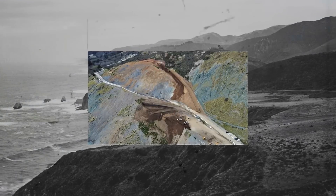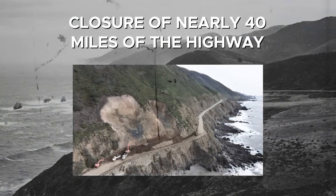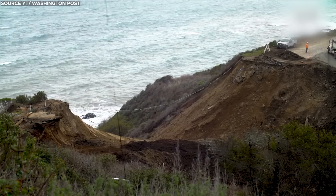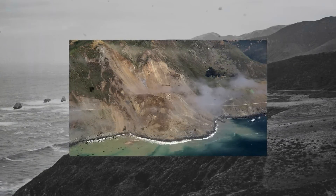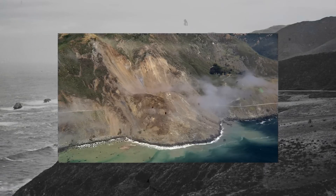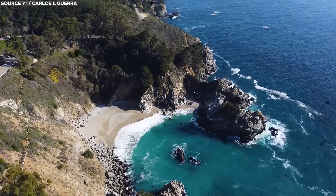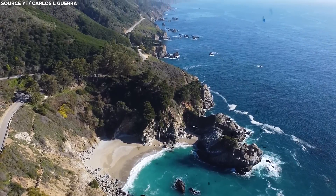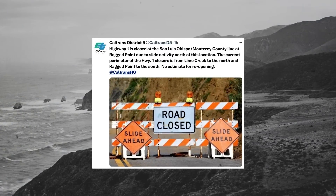Multiple landslides during successive storm systems in January 2023 forced a closure of nearly 40 miles of the highway. Given the recurrent nature of these disasters, there have been instances where the state had to abandon sections of the road altogether. The Cotoni Coast dairies in Santa Cruz County experienced a significant landslide in 2017, causing a portion of the highway to collapse into the sea. The road was abandoned in that area and efforts were made to reroute traffic. Another section running through Julia Pfeiffer Burns State Park in Big Sur also collapsed into the sea, becoming one of the most famous examples of this type of erosion, with traffic rerouted to address the unstable terrain.